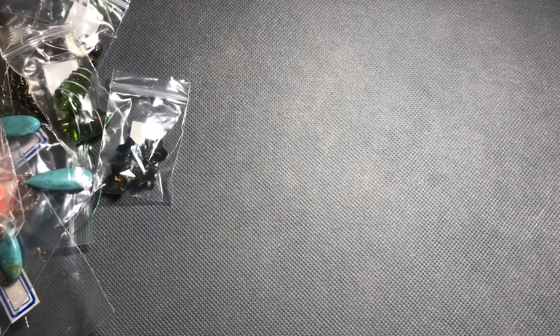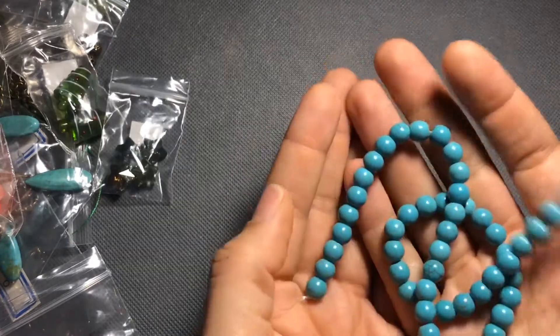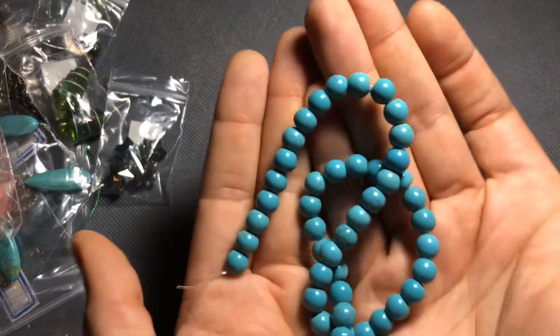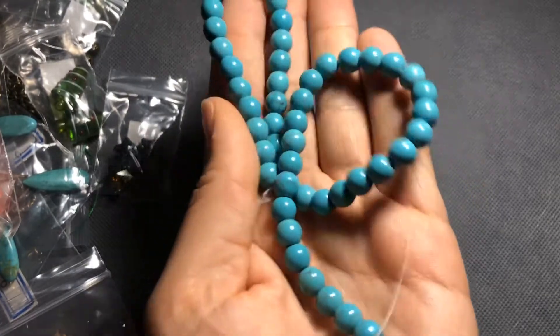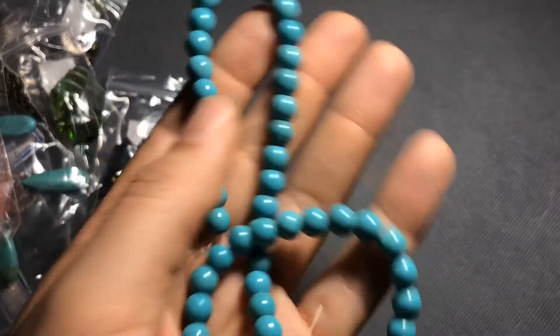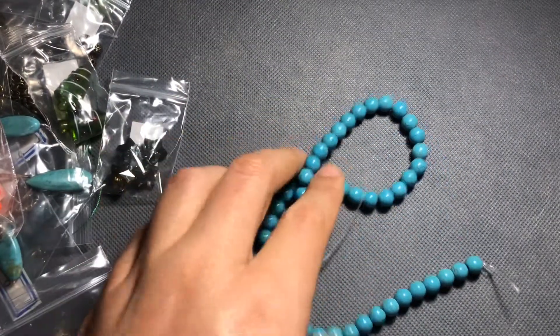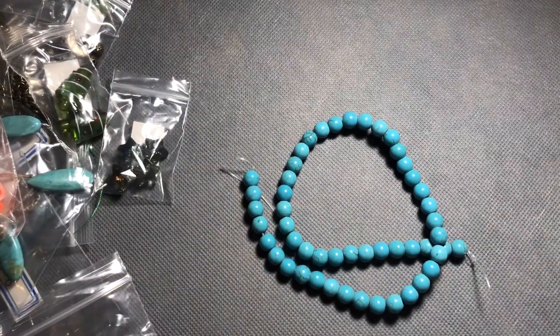And last but not least, number one: 16-inch strand of eight-millimeter man-made turquoise round beads — turquoise is in parentheses, so I'm guessing these aren't real turquoise, but they're very cute. I have a lot of beads like this and I'm always buying more because I use them. They're a really nice, perfect size for a regular stretchy bracelet or necklace — I can't go wrong with eight-millimeter turquoise beads.